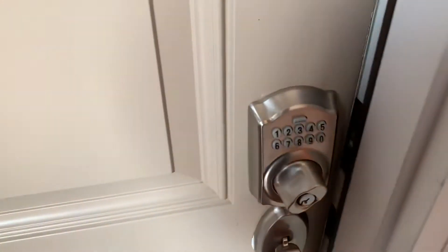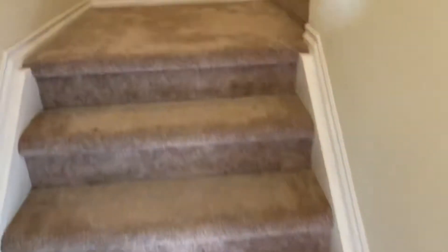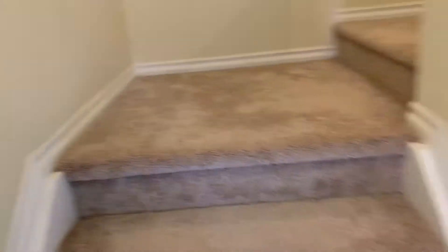There's a keyless entry. So we enter, and straight to our right we'll have a nice large coat closet. There's a tile landing, and we'll head upstairs.